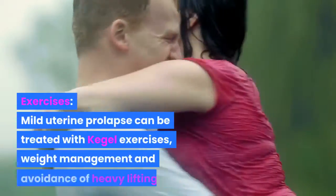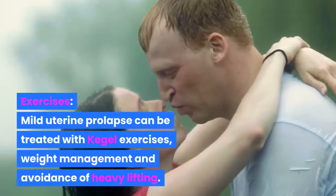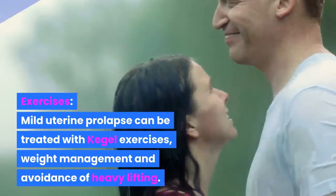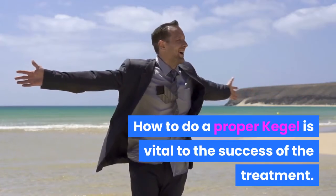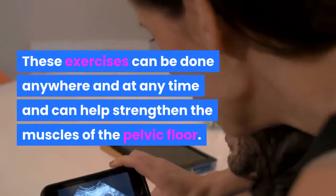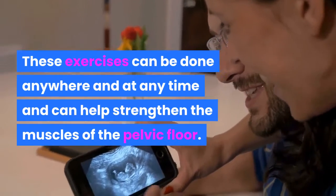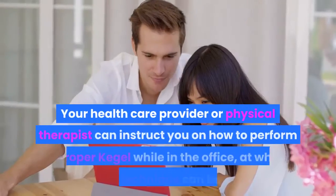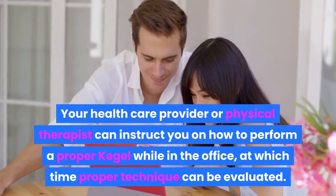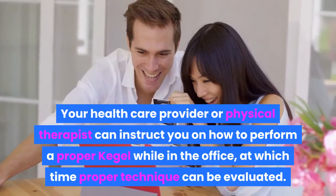Mild uterine prolapse can be treated with Kegel exercises, weight management, and avoidance of heavy lifting. Knowing how to do a proper Kegel is vital to the success of the treatment. These exercises can be done anywhere and at any time and can help strengthen the muscles of the pelvic floor. Your health care provider or physical therapist can instruct you on how to perform a proper Kegel while in the office, at which time proper technique can be evaluated.